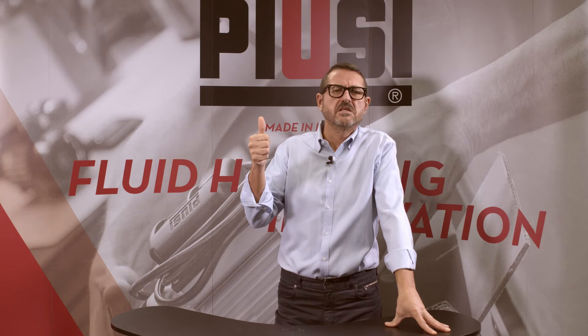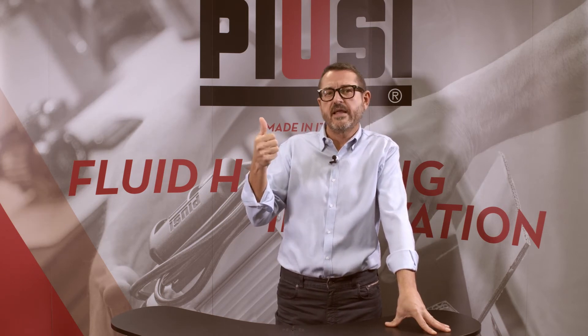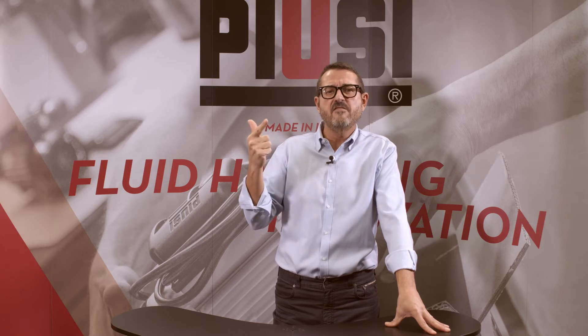PUSI has developed a specific range of digital flow meters that can be arranged into two main categories: low-medium flow rate, up to 100 liters or 26.4 gallons per minute, and high flow rate equipment. Here we have the first three meters we would like to present.